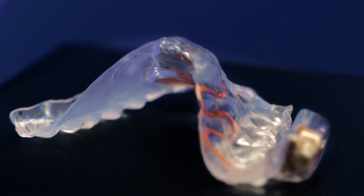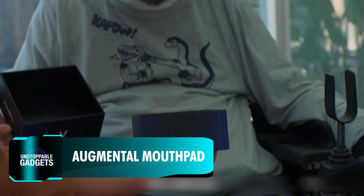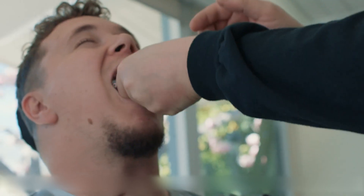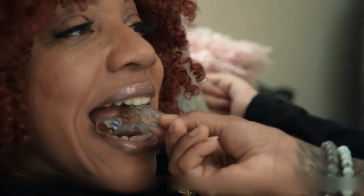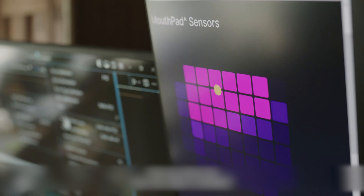If a vein procedure like the Stentrode device feels daunting, here's a more approachable alternative: the Mouthpad. This innovative wearable fits snugly on the roof of the mouth, allowing users to control smartphones, computers, and other digital devices through tongue movements and gestures. For instance, a simple tongue press functions as a left click, while sip gestures perform right clicks.